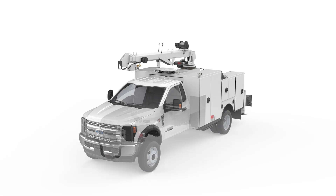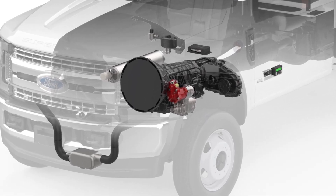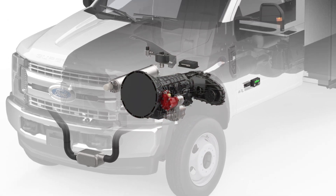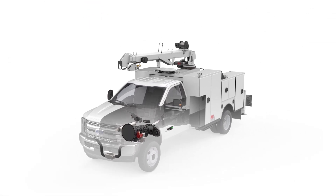DTM models include a Chelsea PTO to safely secure the air end to the vehicle's transmission and tuck it up out of the way for superior ground clearance. Installation time, cost, and complexity are reduced because no driveshafts and no modifications are required to the transfer case.